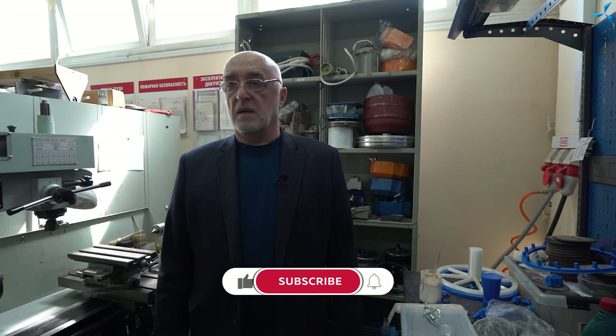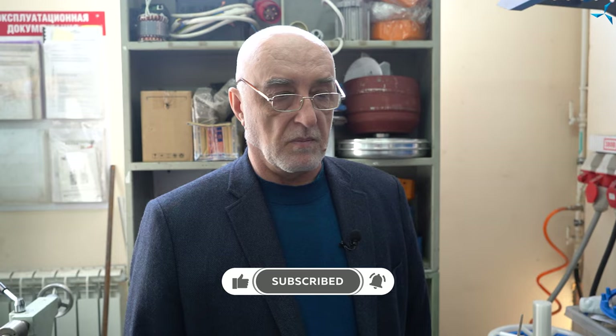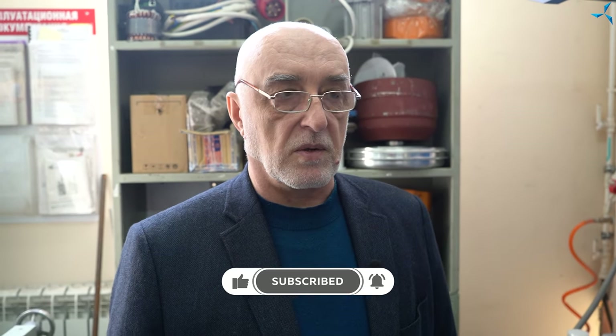Thank you very much to all of you. Have a good weekend. I wish you a good holiday — the 9th of May, great Victory Day. I wish you good health and good luck. Everything will be great. Goodbye.